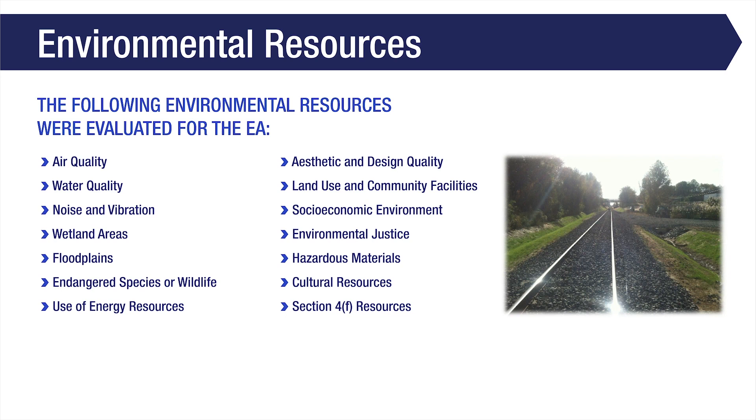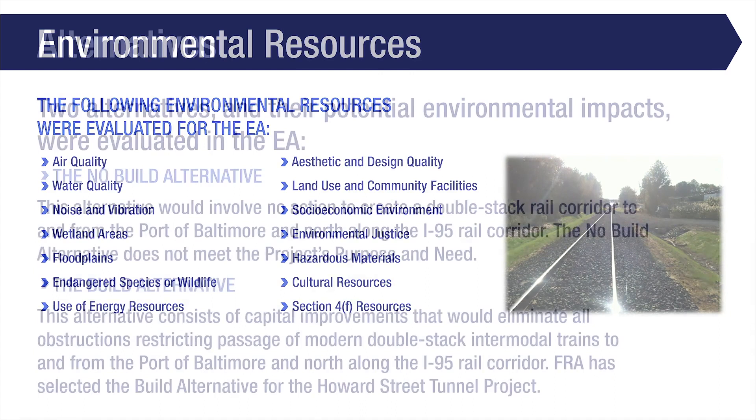The following environmental resources were evaluated for the EA: air quality, water quality, noise and vibration, wetland areas, floodplains, endangered species or wildlife, use of energy resources, aesthetic and design quality, land use and community facilities, socioeconomic environment, environmental justice, hazardous materials, cultural resources, and Section 4F resources.